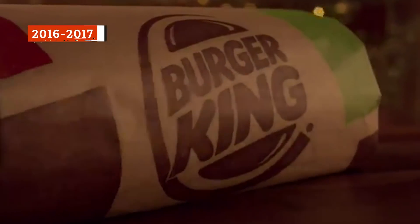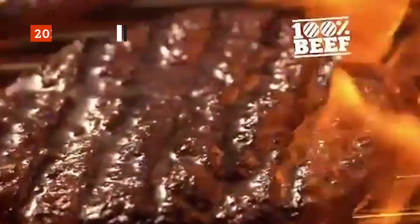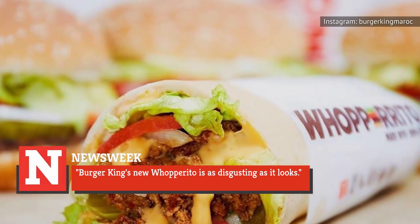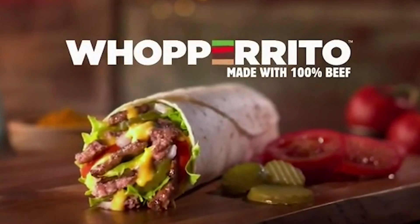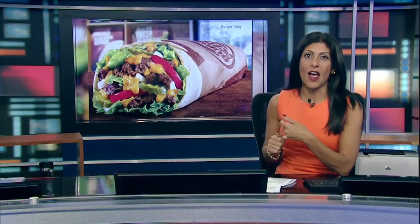More flops were in Burger King's future later in the decade. The Whopperrito was a huge failure, with a Newsweek article loudly proclaiming that Burger King's new Whopperrito was as disgusting as it looks. The burger-meets-burrito was pretty simple — beef, lettuce, tomato, onion, and pickle, all together in a tortilla along with a cheese sauce. Burger King introduced the item as its first Tex-Mex option, seeing as the Tex-Mex fast food category was one of the fastest growing in the industry.